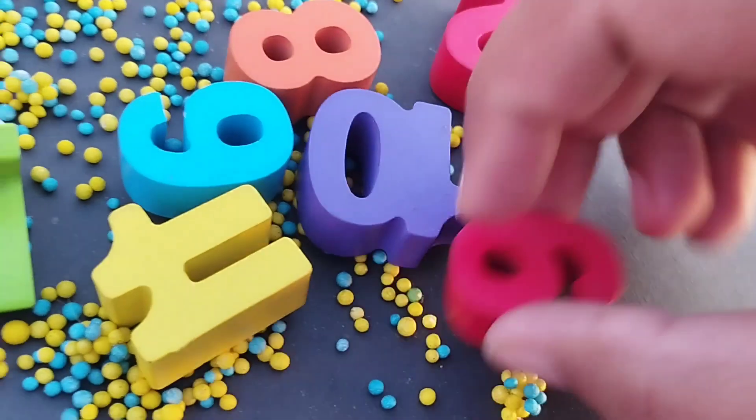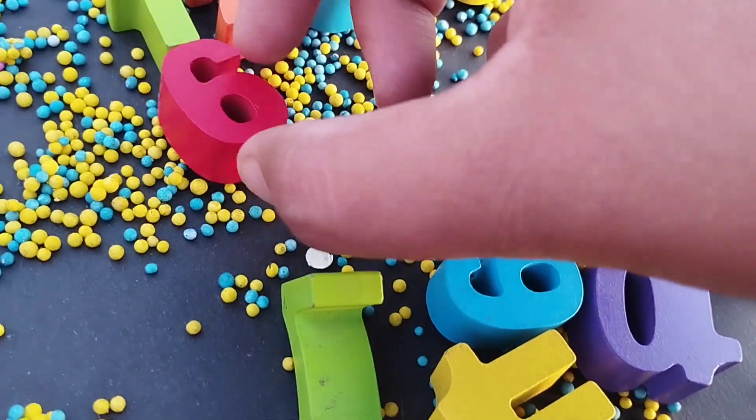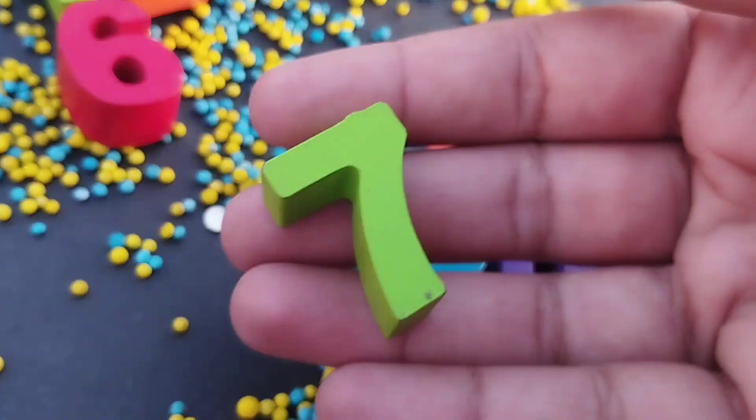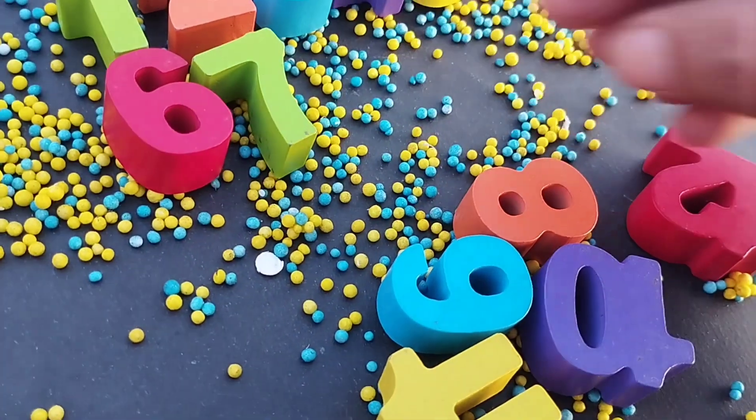The next number is number six. This is number six. The next number is number seven. This is number seven.